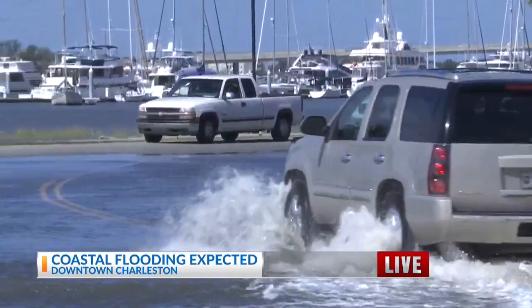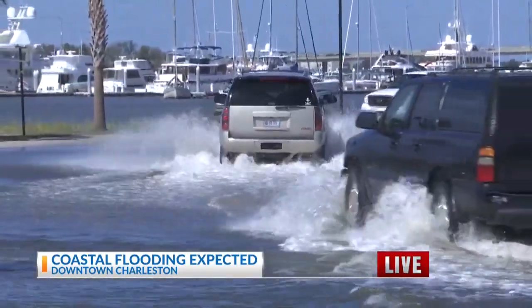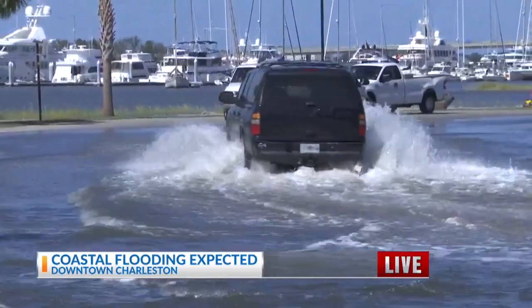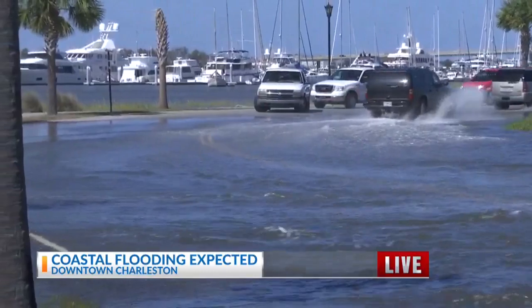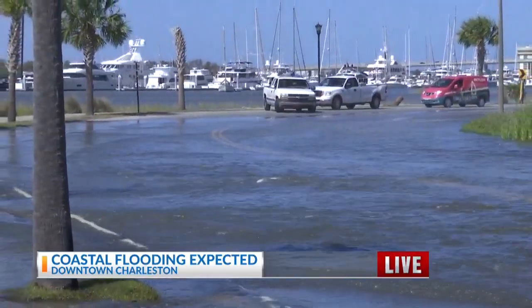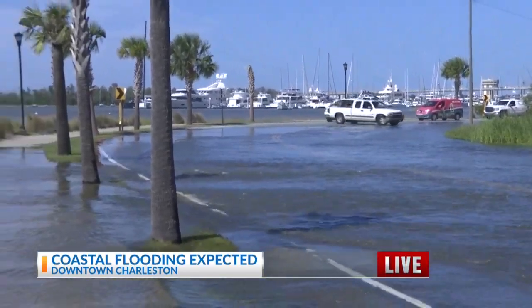That car over there — what you're looking at — is turning around, and that's a smart decision as we continue to see the water spill over into the street. If you're someone who's been downtown, you're no stranger to the fact that these roads do flood. It's better to just turn around and not go through that standing water. Don't drive around those barricades — they're in place for a reason.